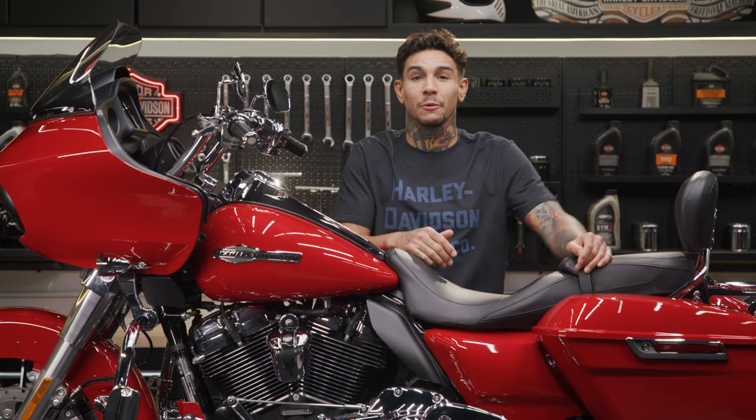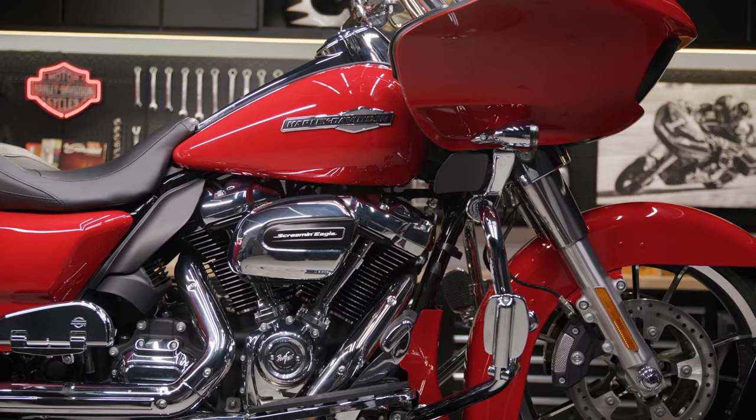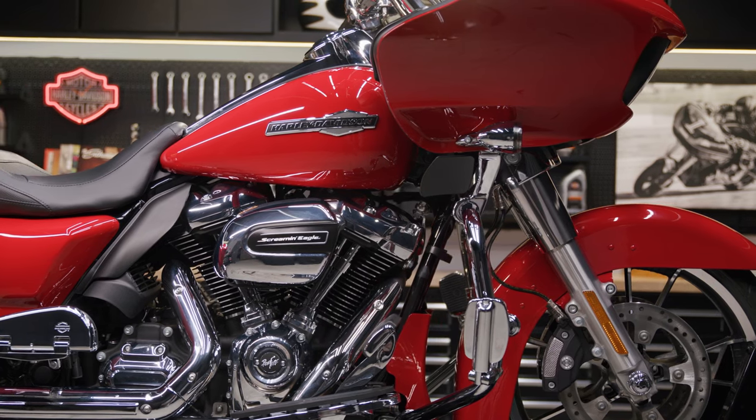The left and right deflectors in this kit are designed to significantly reduce the updraft that flows between the fairing and fork tubes. They make a huge difference in airflow and they're a great upgrade to your Rogue Glide. Plus they're super easy to install.